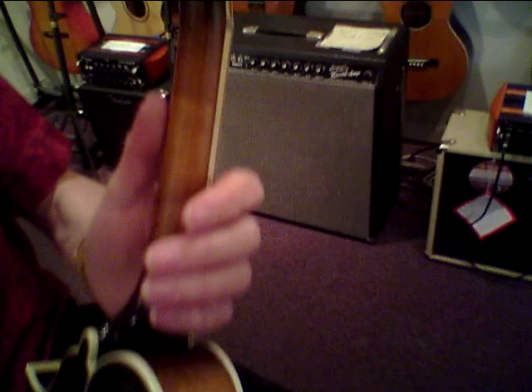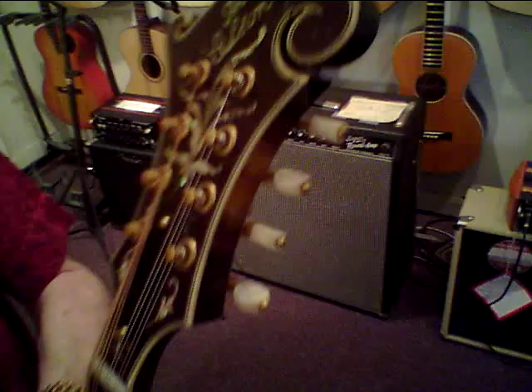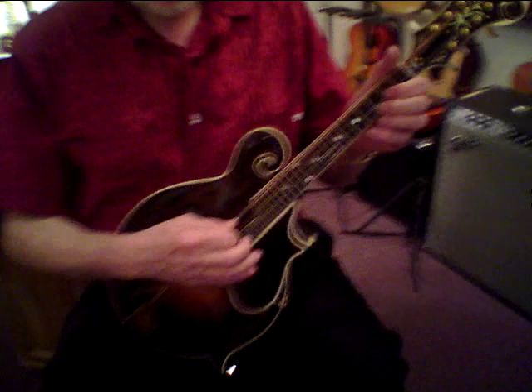There's only one aberration to speak of on this instrument, and that's that the headstock scroll, as so often happens, was once off the instrument and was glued back on. Bill Monroe had that happen to his, and it just happens. So that's the one thing you could say about this that's a negative, but it's not much of a negative.